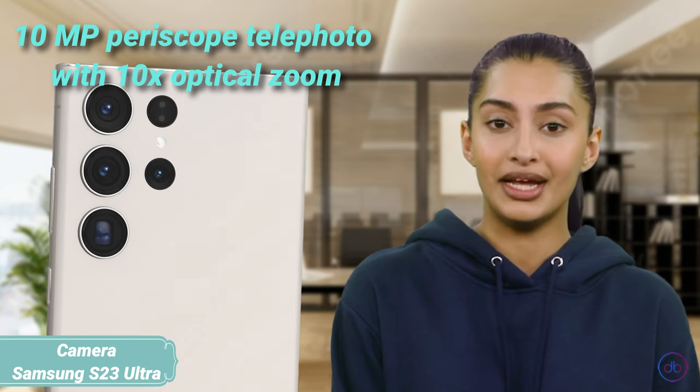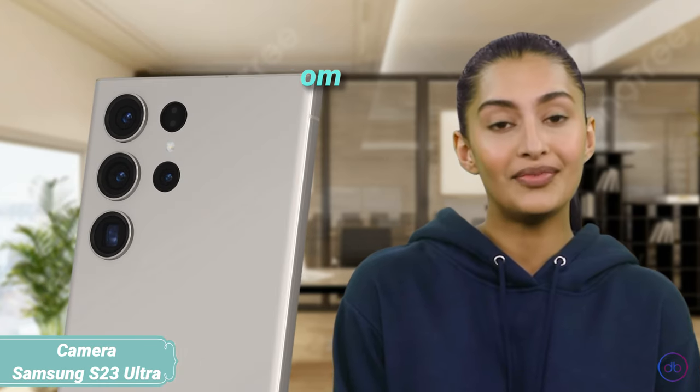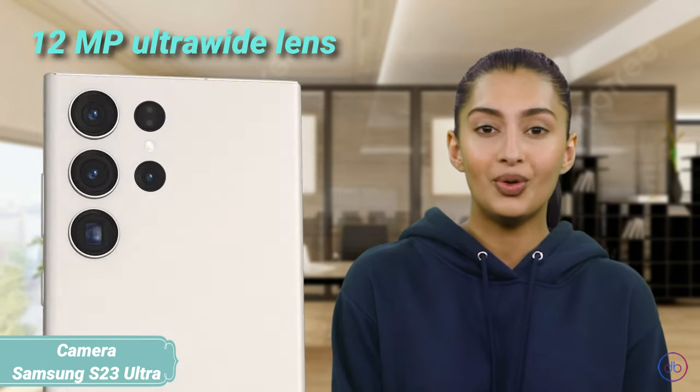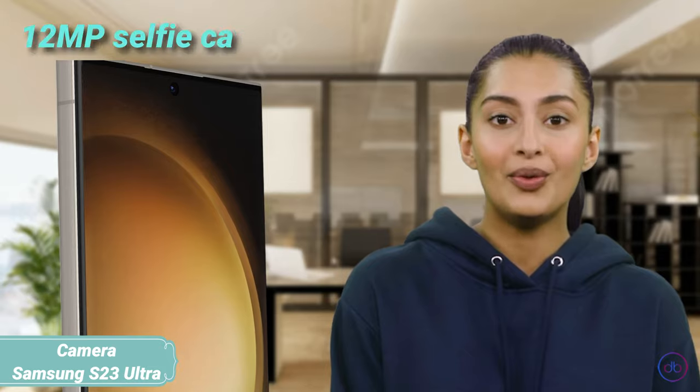The S23 Ultra steps up with a quad camera array including a groundbreaking 200MP wide, a 10MP periscope telephoto with 10x optical zoom, another 10MP telephoto for 3x zoom, and a 12MP ultra-wide. Its video and photo capabilities are extensive, supporting 8K recording. The selfie camera matches the S24 with a 12MP sensor that also records in 4K.